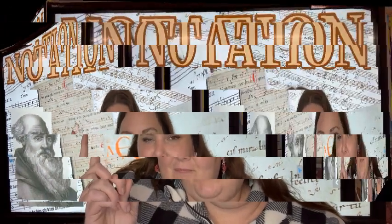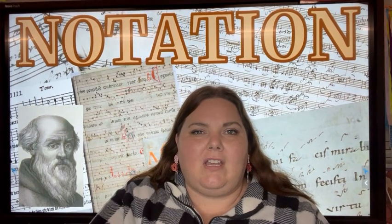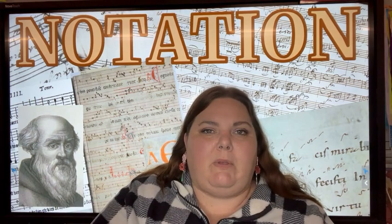Hi Reinhardt, Ms. Fluke here and I've got my friend Guido de Arezzo because we're going to be talking about notation. Notation is a visual representation of music using written symbols — or the way music looks when we write it down.